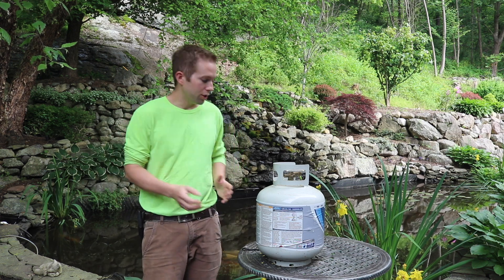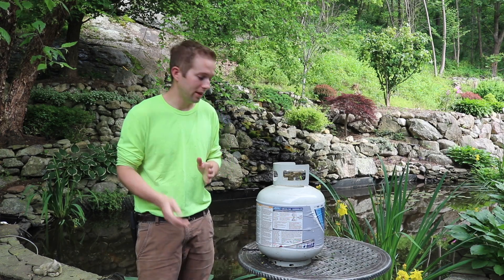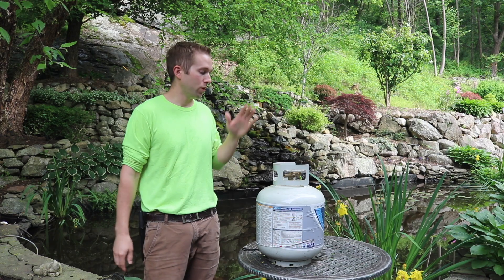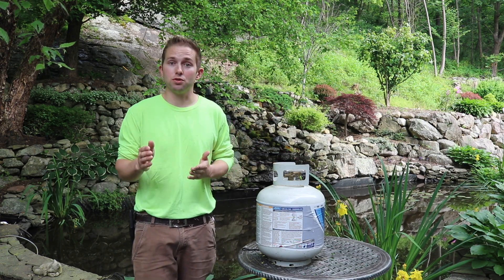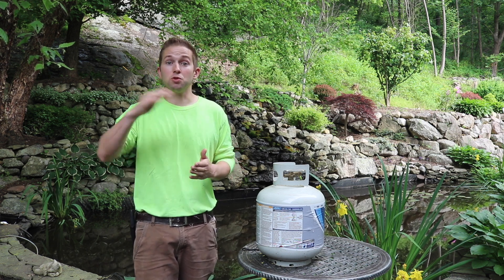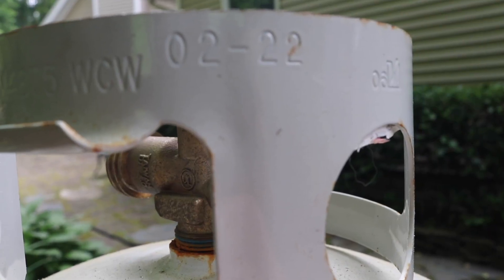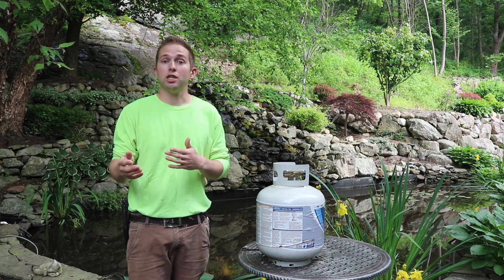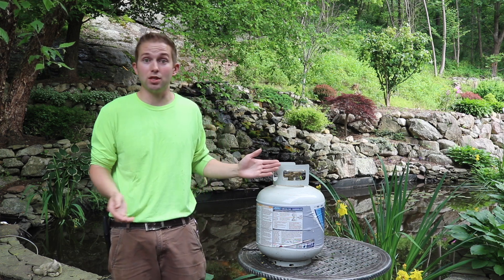I will say these propane exchange companies do disclose how much propane is in the tanks — that's normally listed on the label. Also, there are some benefits to getting your tank exchanged. When these tanks are manufactured new, they are certified for 12 years from the date they're manufactured. After that 12-year mark, they expire and need to be recertified every five years thereafter. If you look at the top of the tank, there's normally a date stamp on there, and exchange companies will ensure that your tanks are safe and certified.